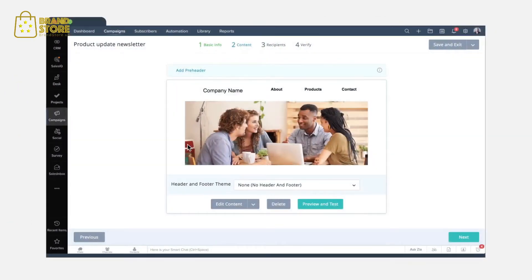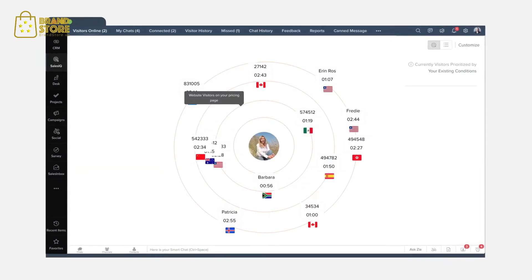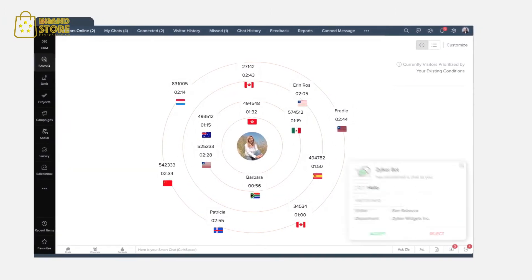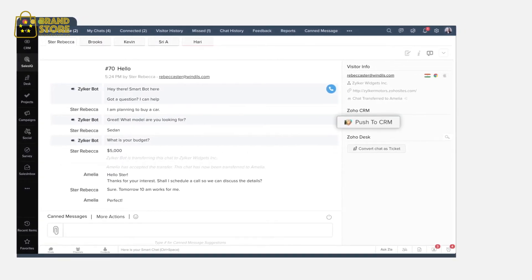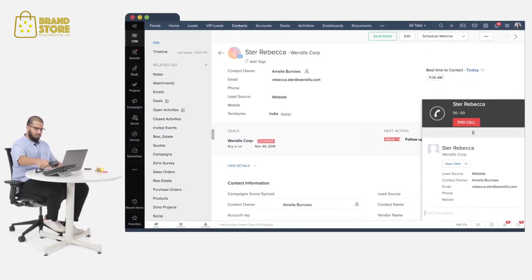Promote your business and engage your prospects by sending out emails and newsletters through campaigns. And if someone visits your website, track and engage them with SalesIQ's proactive chatbot. When visitors sound promising, add them into your CRM as leads, and connect with them at the right time using Zia's best time to contact.